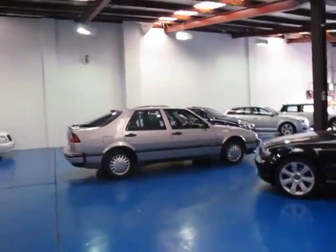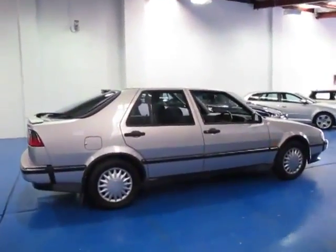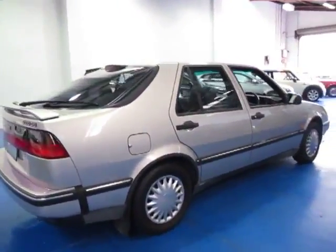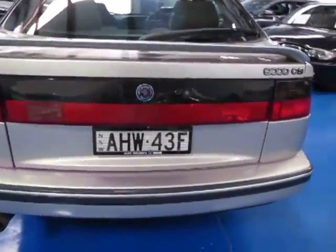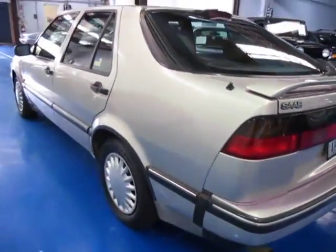Ladies and gentlemen, up ahead we have this absolutely stunning Saab 9000 CS Eco Power. There's not a lot of people that are going to get as excited as I am about this car. I mean, I worked at Alec Mildred Saab in the early 90s. This, as you can see from the plate frame, was sold new at Alec Mildred Saab.